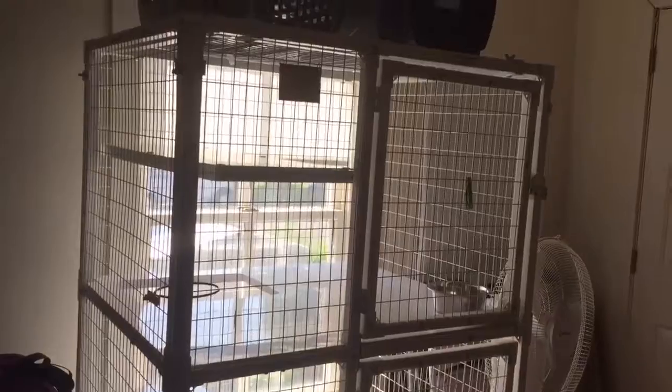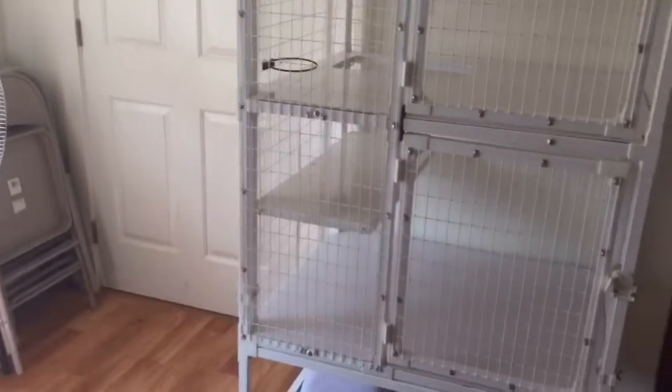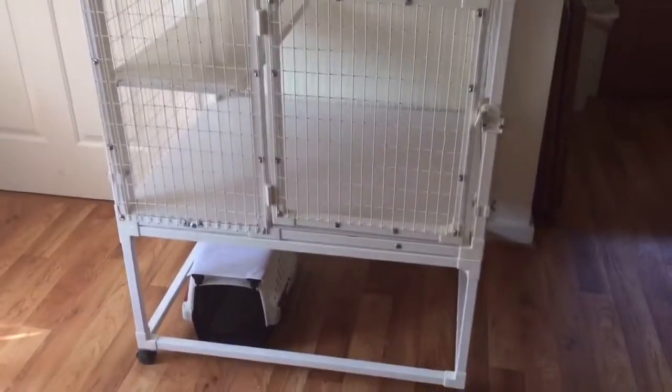And it is sickbay, so we have a cage here where we can isolate a sick kitty or bring a new cat into the shelter that hasn't yet been vetted. And another cage over here.